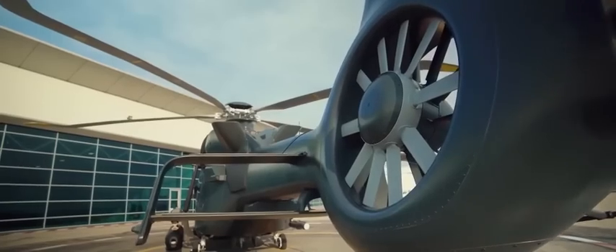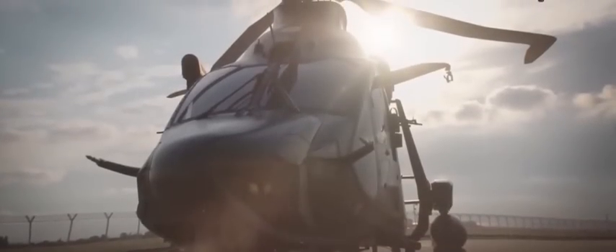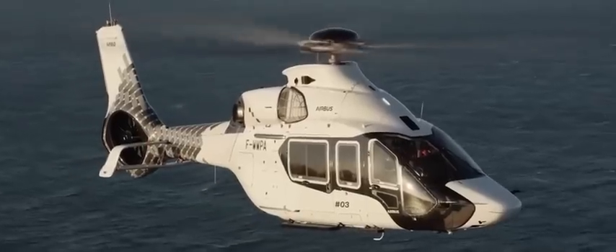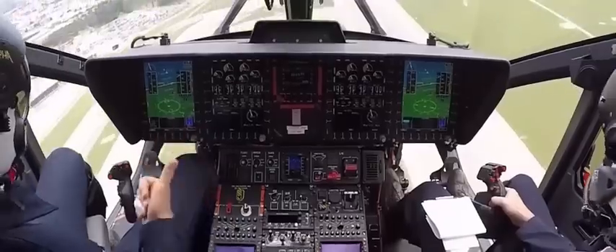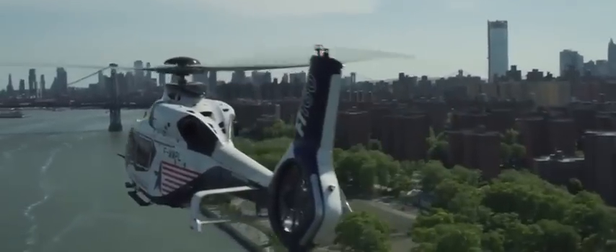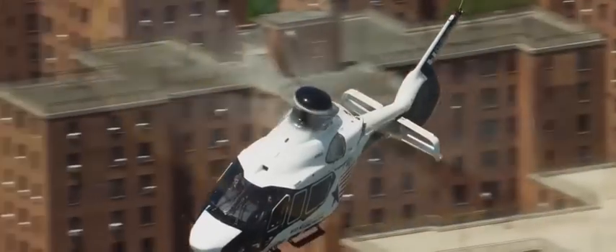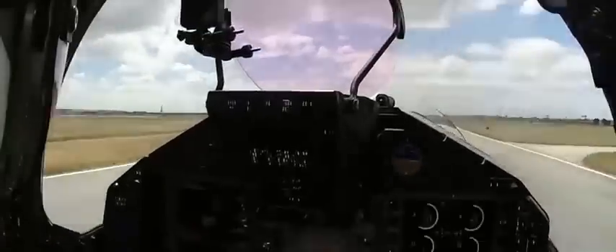At the heart of its design lies the revolutionary blue-edge, five-bladed main rotor — a feat of engineering ingenuity that not only slashes external noise levels by an astounding 50%, but also empowers the helicopter to carry an additional 100 kilograms of payload. Complementing this innovation is the Fenestron anti-torque tail rotor, a pioneering feature previously exclusive to military aircraft but now integrated seamlessly into civilian aviation, ensuring unparalleled stability and maneuverability.